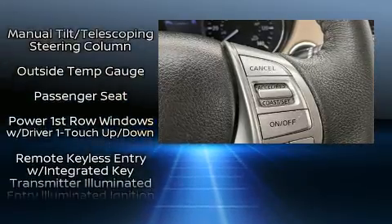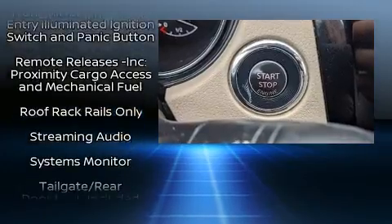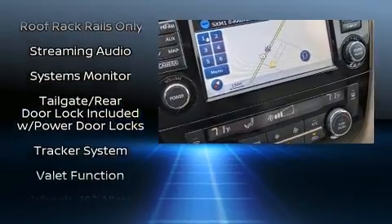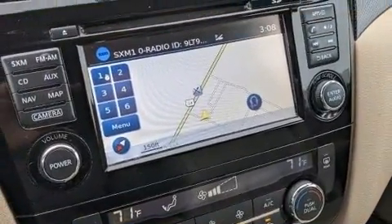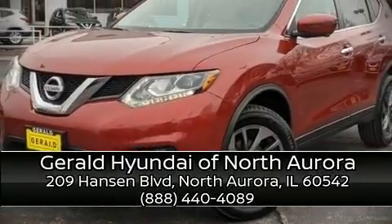Four-wheel disc brakes with ABS and Brake Assist technology provide extra pressure when applying the brakes. It also arrives with a Carfax history report, providing you peace of mind with detailed information. Please don't hesitate to give us a call.